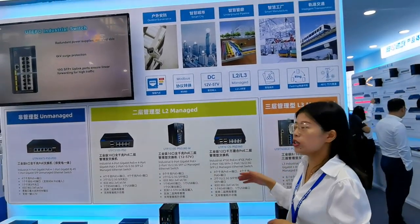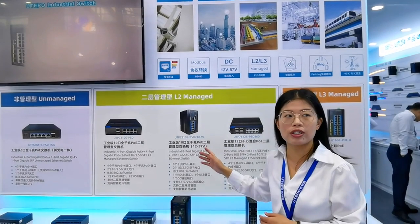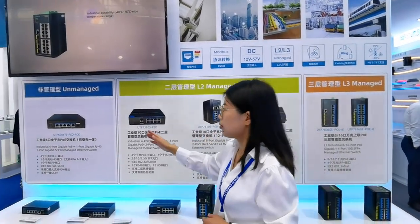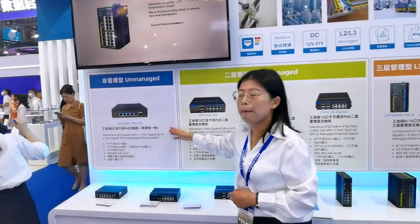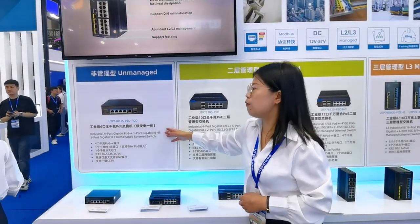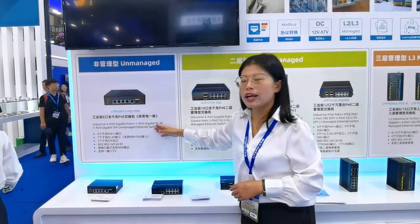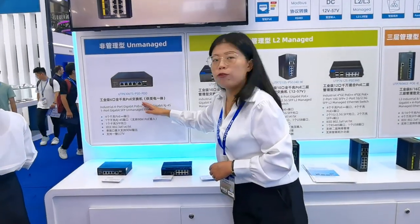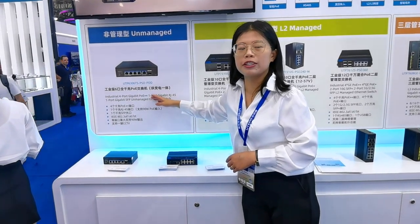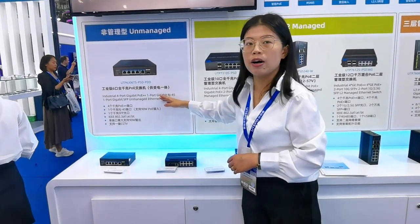Next, we are going to review the most popular models. First is the unmanaged range, shown today. All downlink ports support maximum PoE power output. This is BT PoE (IEEE 802.3bt).